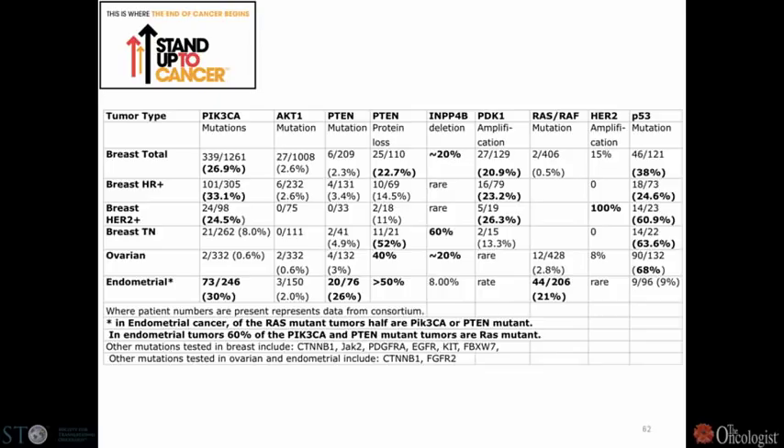Looking at subtypes, roughly a third of ER-positive breast cancers have PIK3CA mutations, about 25% of HER2-positive cancers have this. Triple negatives rarely have PIK3CA mutations, but they have loss of the tumor suppressor PTEN and also loss of another gene we discovered as a tumor suppressor called INPP4B, which like PTEN degrades lipid products of PI3 kinase. 60% of triple negative cancers have INPP4B deletions. This allowed us to begin designing clinical trials.